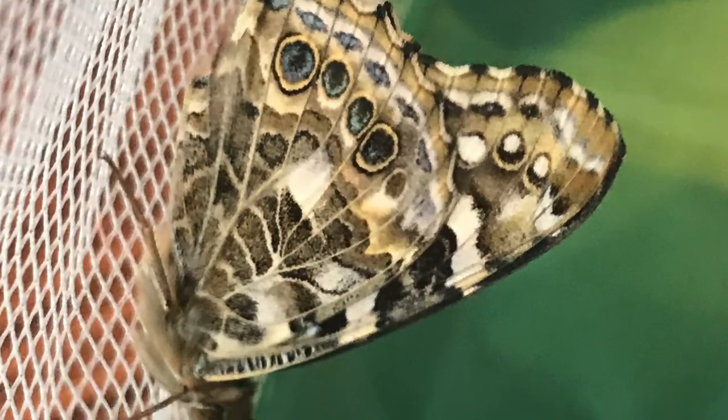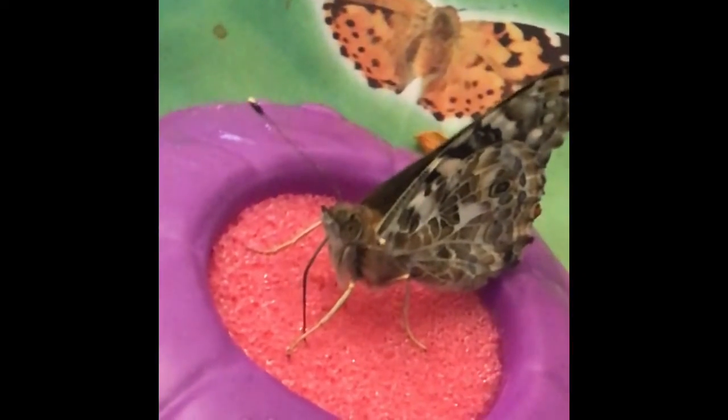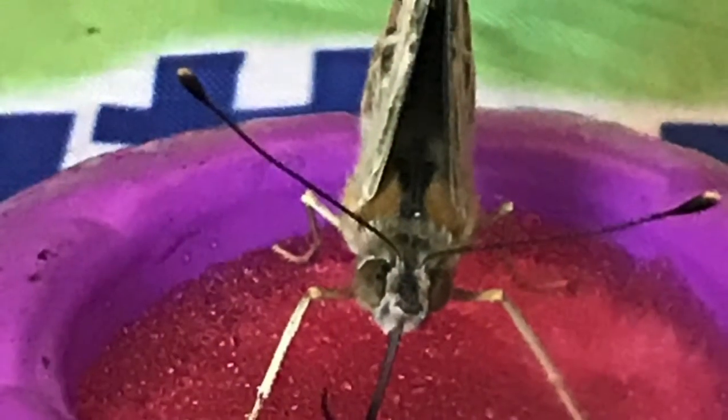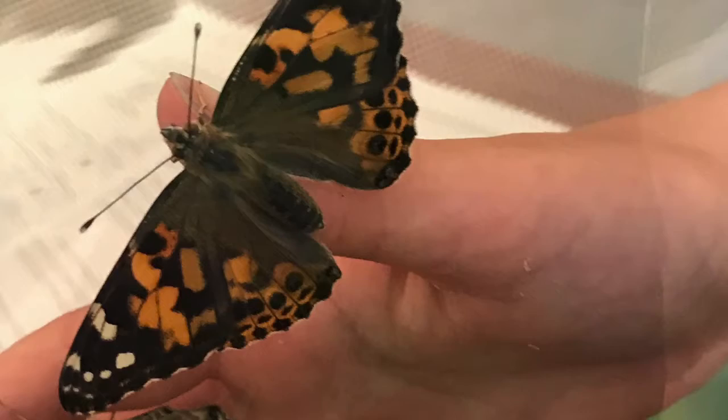These are painted lady butterflies. This butterfly is drinking sugar water from a sponge. Butterflies eat by using a proboscis, which is like a straw.